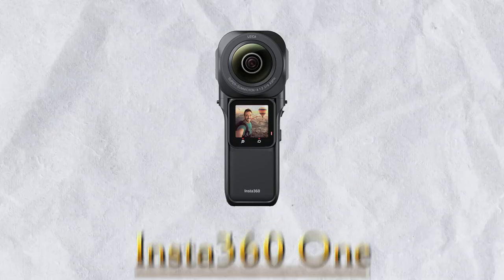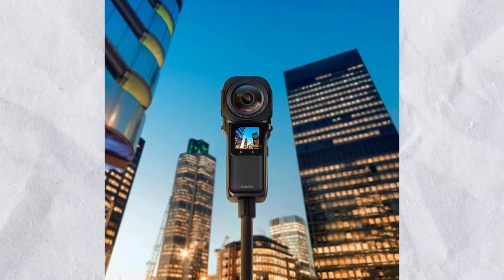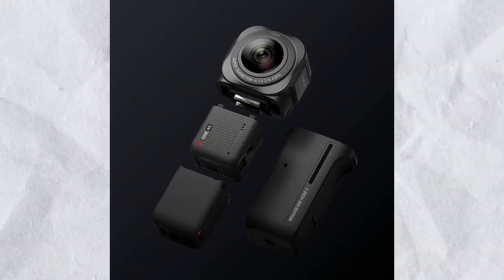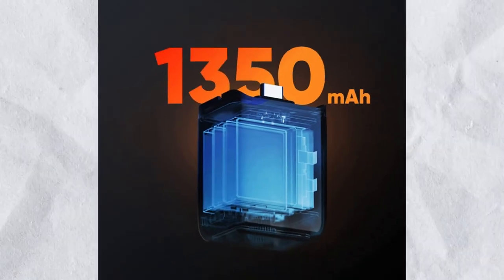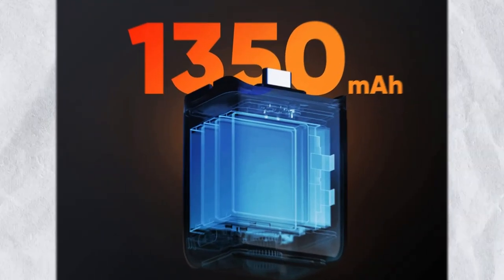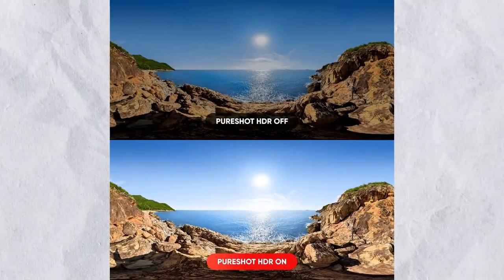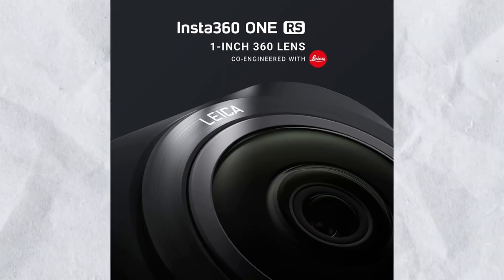Number 10: Insta360 One. We cannot ignore those grand weddings coming during the onset of summer. You need to capture a lot of memories. The new Insta360 One RS is a versatile action camera capable of recording every single moment of joy and happiness, allowing you to swap spare lenses that you can quickly snap into place. Do you have $800 to spare? Then hurry up.